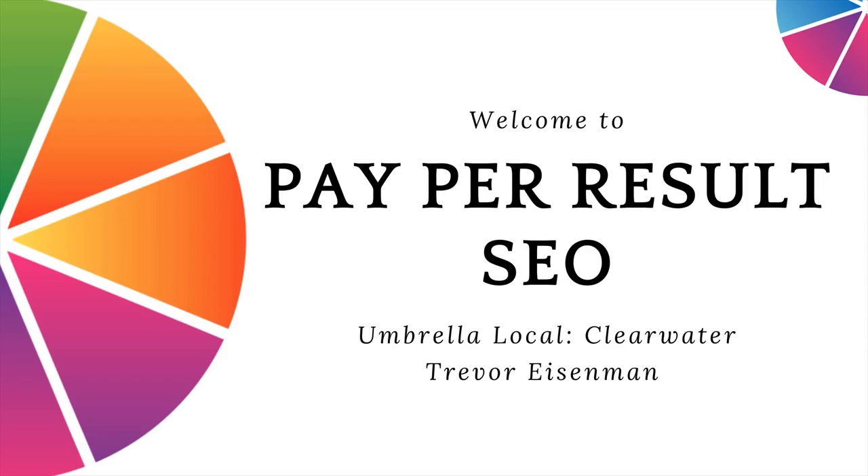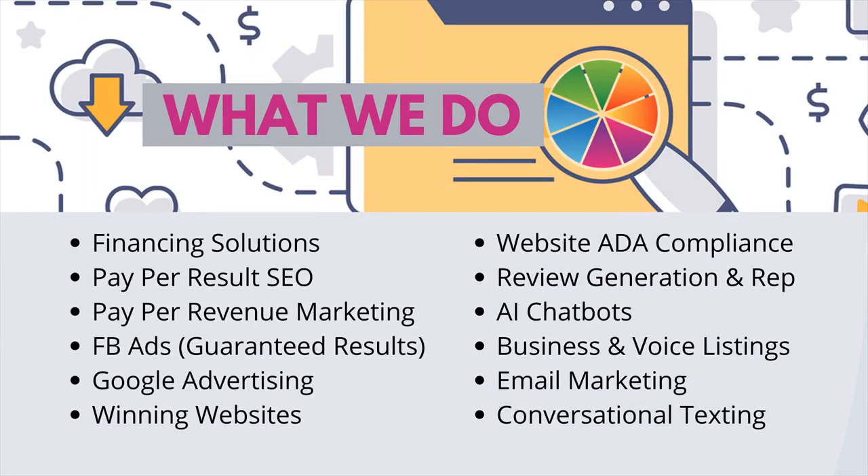Welcome to Pay Per Result SEO. This presentation has been prepared for you by Trevor Eisenman and Umbrella Local Clearwater. Umbrella Local provides a large variety of digital marketing solutions to businesses of any size. We love to work with local and small businesses.